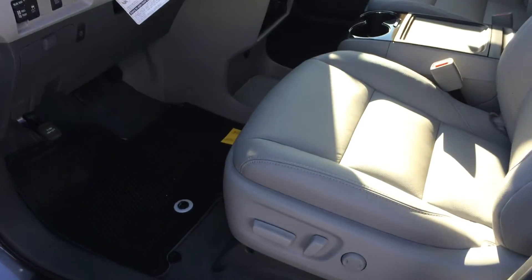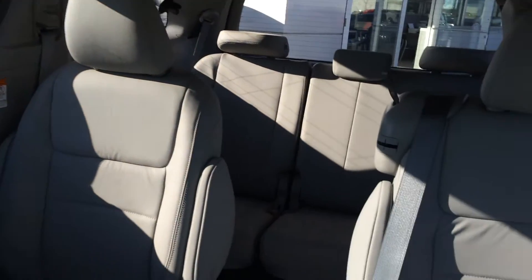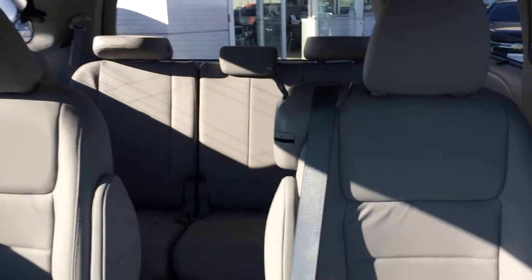There are roof rails on top. On the inside you've got your power heated leather seats on both sides, second row captain's chairs, both sides with a stowable seat which I'll show you in just a second, a third row bench, and a moonroof on top.